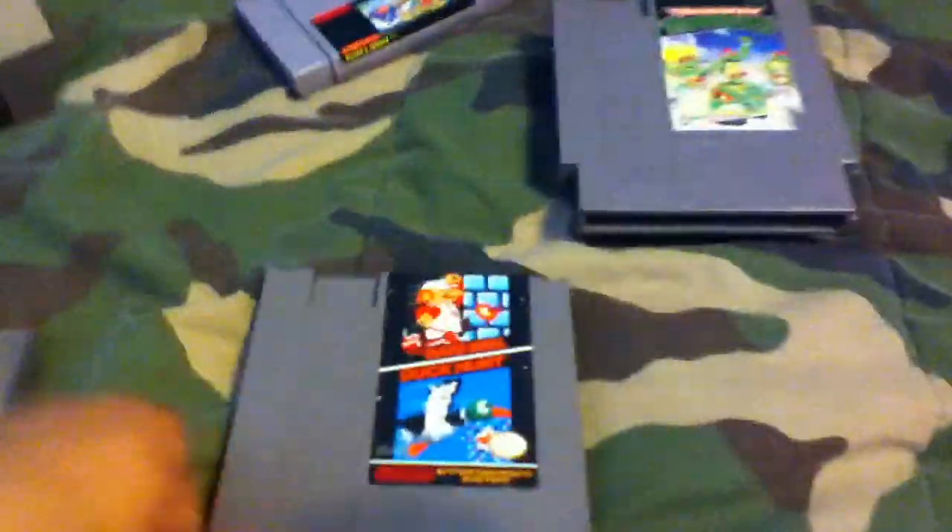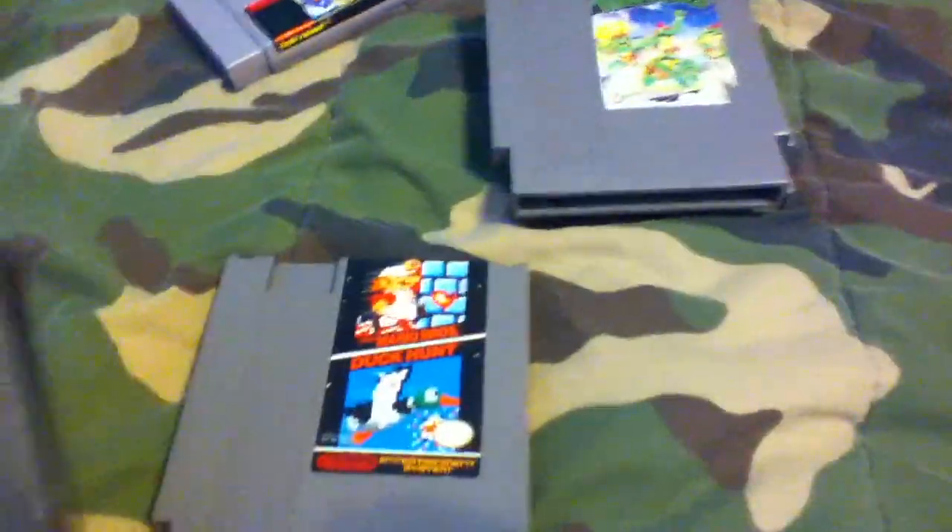I got Super Mario Bros Duck Hunt with a nice dust case. One of them came with the NES system, so that one was technically free, and then this other one was two dollars.